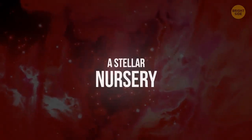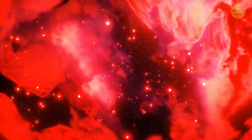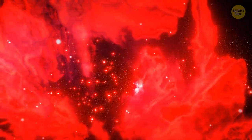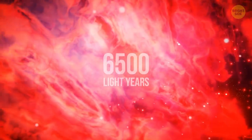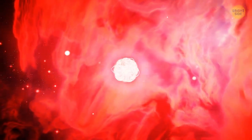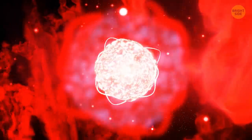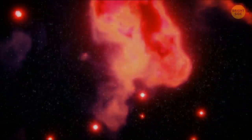A stellar nursery in Centaurus. This place might be called a nursery, but it's anything but peaceful or safe. Made up of hydrogen and newborn stars, it is located in a nebula in the constellation of Centaurus, around 6,500 light-years from Earth. The intense energy these baby stars emit makes hydrogen clouds glow ominous red. This energy is so powerful that it's eating away dark clouds of dust — they're disappearing like lumps of butter on a hot frying pan.